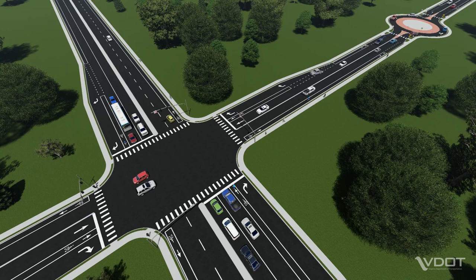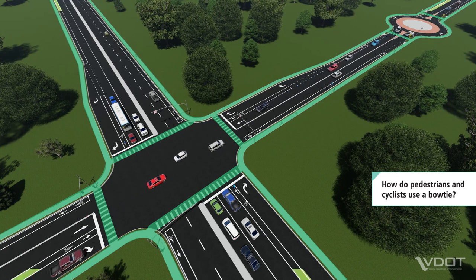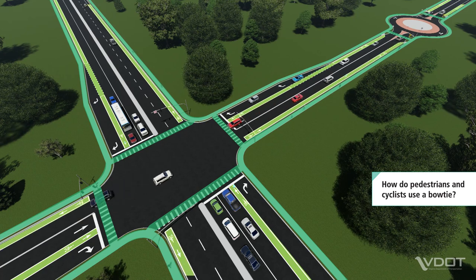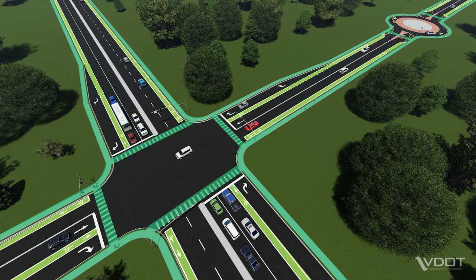Pedestrians and cyclists can also navigate a bowtie. Pedestrians use marked crosswalks to safely cross the intersection. Cyclists have the choice to either navigate the intersection using crosswalks and pedestrian paths, or if they're more comfortable, cyclists can also follow the same paths as vehicles.